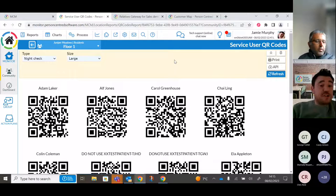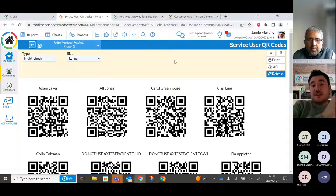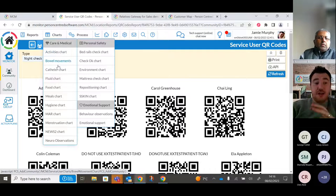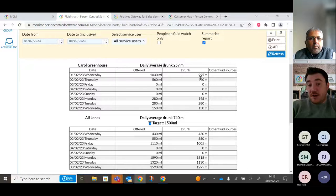QR codes are another useful tool — many providers print them off and place them above the service user's bed for night checks. The care worker scans the QR code with their device, providing time-stamped evidence of them being in the room. This avoids any dispute about whether a check was performed. Charts are automatically updated from care app entries — for example, fluid charts break down how much fluid was offered versus consumed, including other sources like jelly.